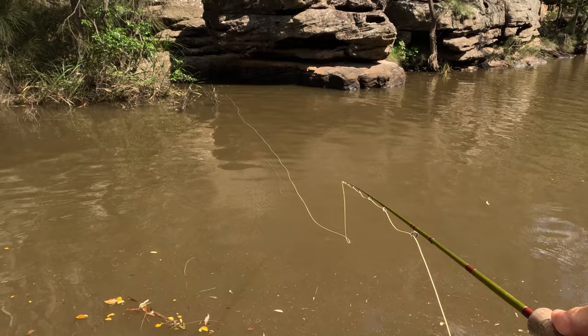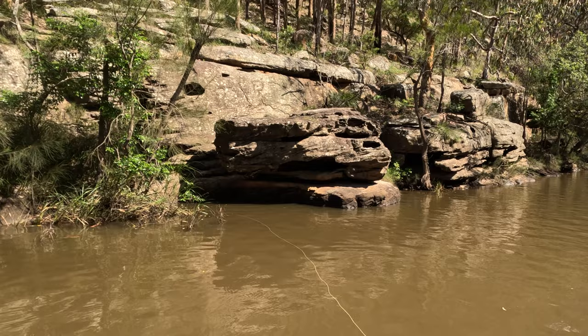Tip number five is all about slowing down your presentation. Bass can be super aggressive — there are times when they will smash it on the surface as soon as the fly touches down. But there are a lot more times when they'll take their time, and you need to present your fly slowly and give them time to look at it. Think about fishing for bass like teasing a cat with a ball of string — you have to let it sit there in their face, sometimes for as long as 15 to 20 seconds, and then they'll just explode on it.